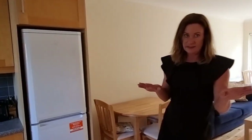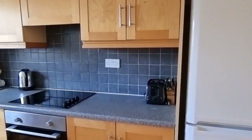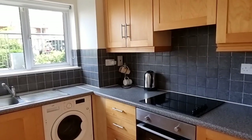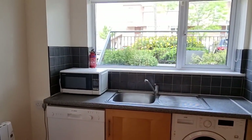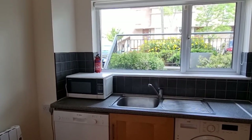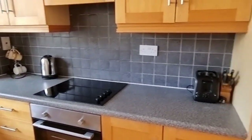All the appliances here are brand new — the fridge even has its plastic still on it — washer, dryer, dishwasher. Your kitchen sink is in front of the window overlooking the front of Ivy Court, and then here you have again brand new flooring.